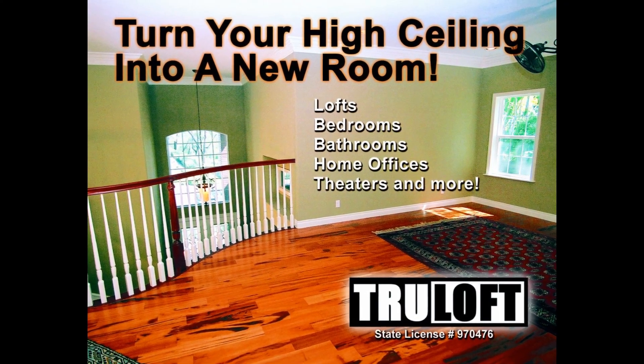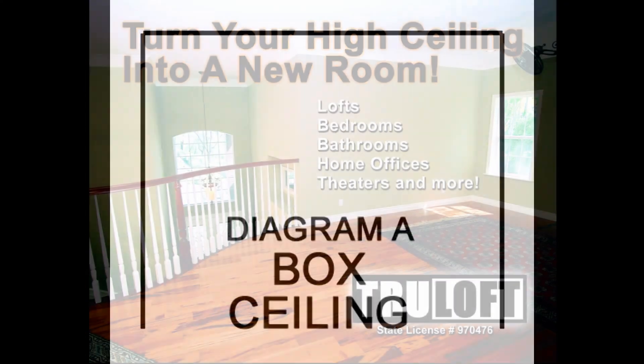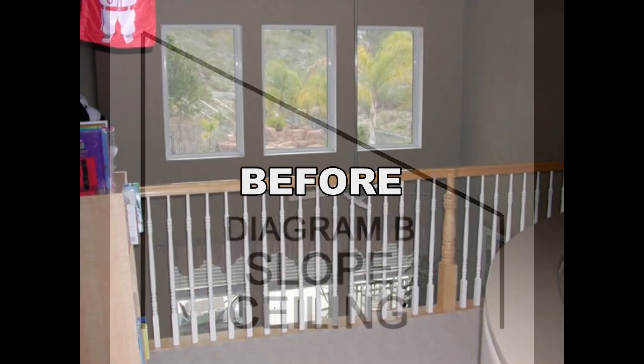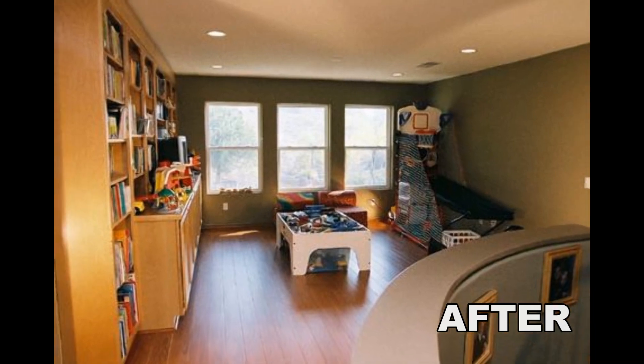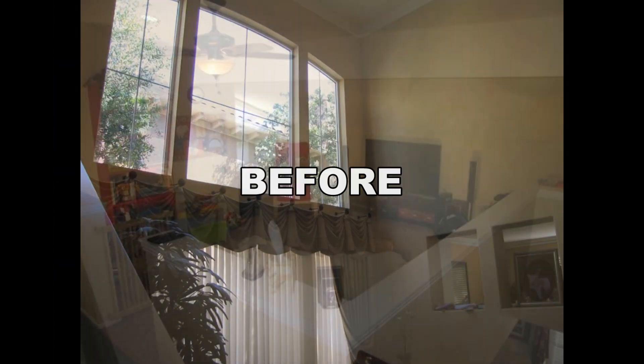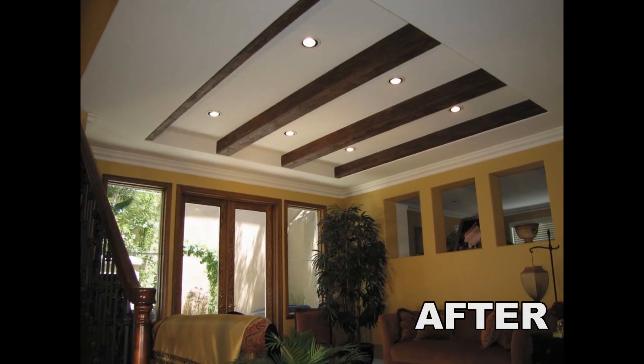Trueloft specializes in turning high ceilings into new rooms. Whether you have a high box ceiling or a low sloping ceiling, Trueloft has the right solution to design and build beautiful new functional rooms, while maintaining or enhancing the look and feel of the room below.